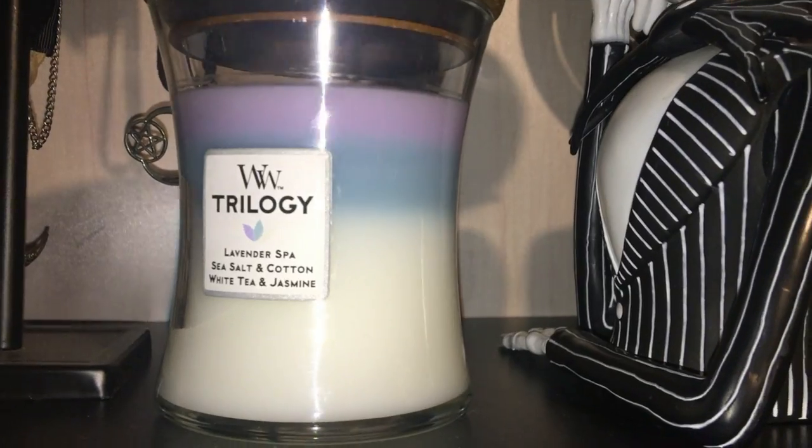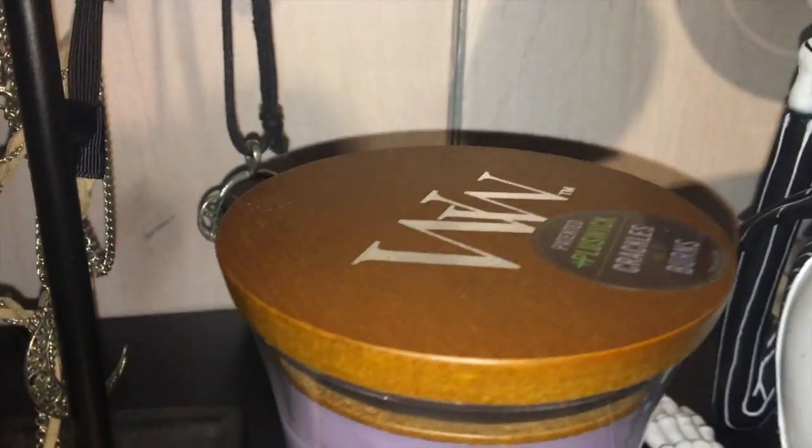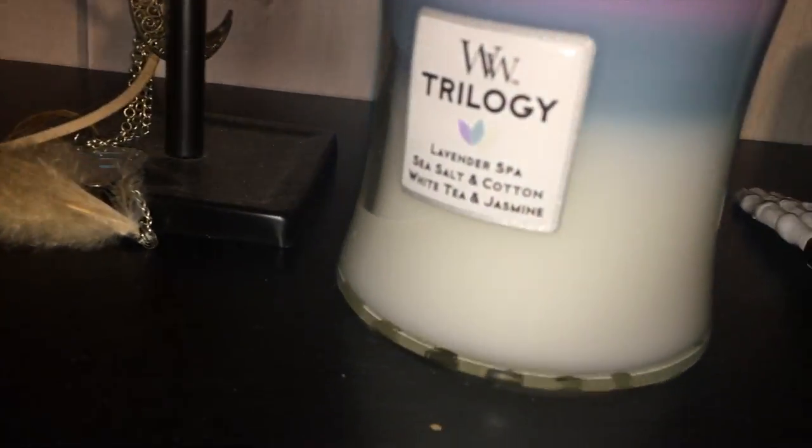The first layer is lavender spa, then it goes to sea salt and cotton, and then the last one is white tea and jasmine. I think it is really good. I like how the top is wooden and it smells so good.